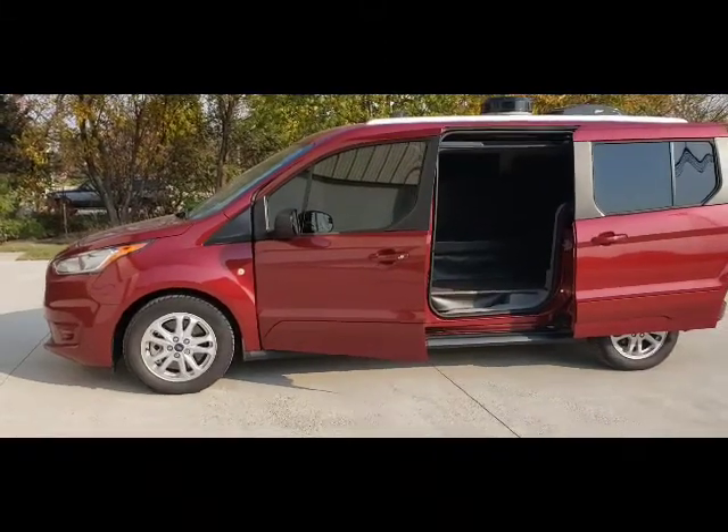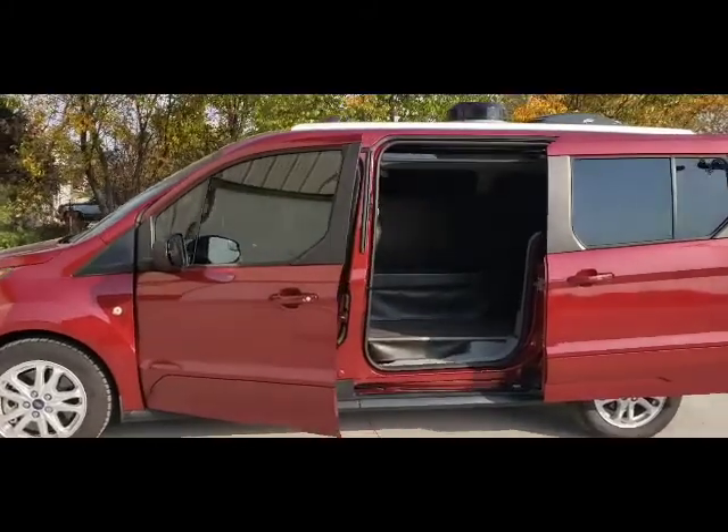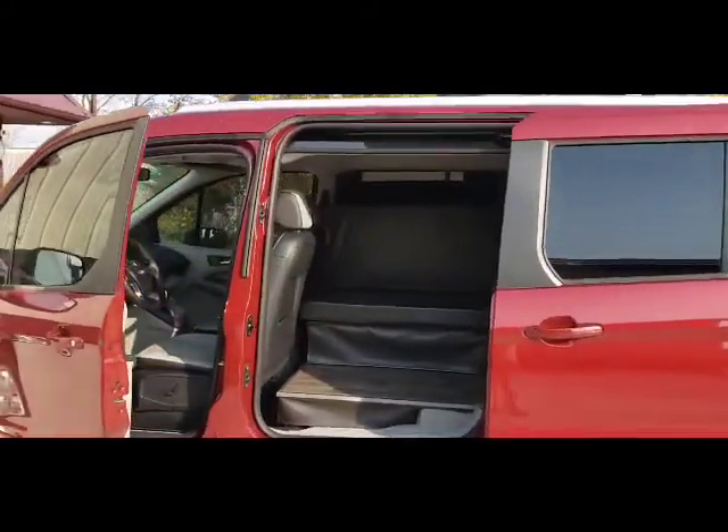Good afternoon and welcome to DLM Distribution, DLM Campervans. Today we have a 2019 Ford Transit Connect with a Mini T conversion.